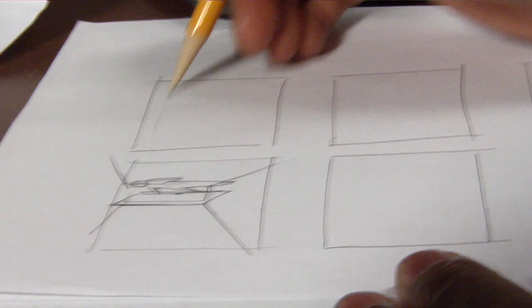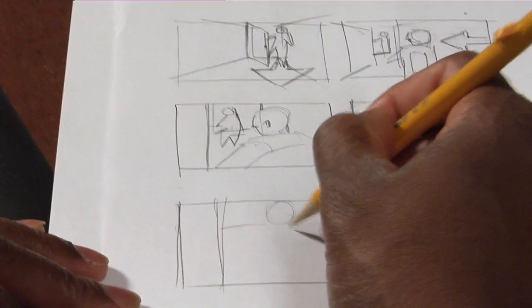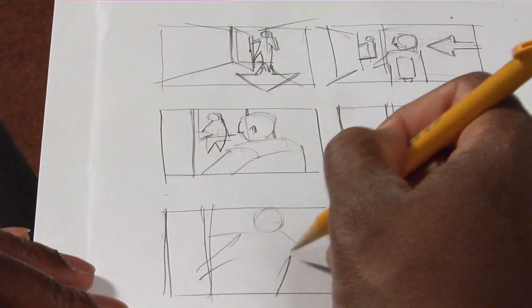I drew the storyboards to give a sense of where the actors would be within the set and where your line of view would be. Basically, it gives us a sense of where we need to set up our cameras, where the actors would be, and how they would look at each other. On the day of, you look at the piece of paper with the square and look at the viewfinder — if they're not the same, you change it; if they are, you shoot it.